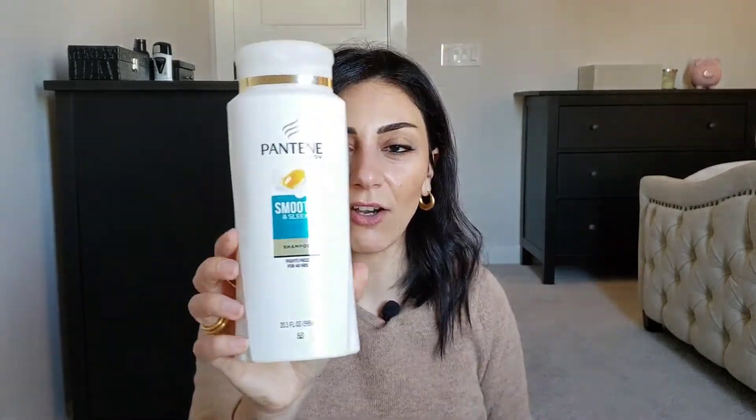Pantene smooth and silk shampoo, fight frizz for 48 hours — I always have this in my shower. This is a must-have. This is the only shampoo so far that doesn't dry my hair out, so it's possible to wash your hair like a normal human being. I love this shampoo, must-have.